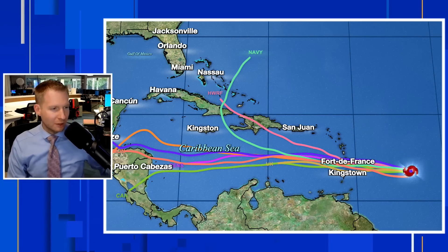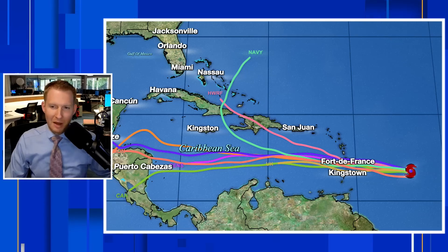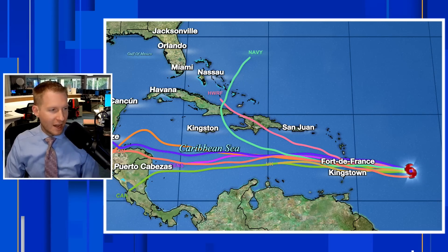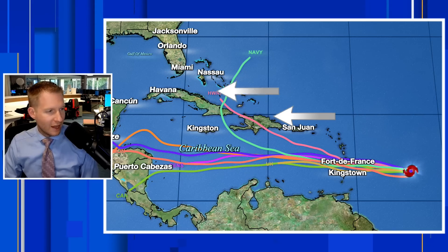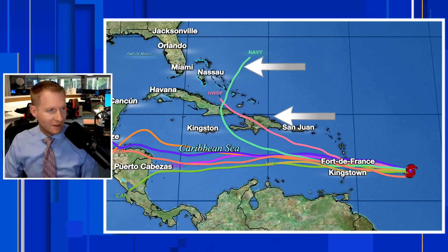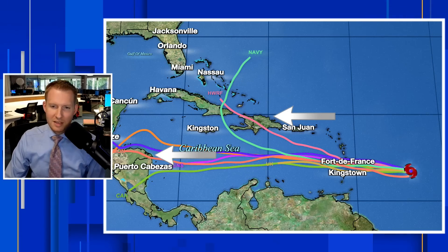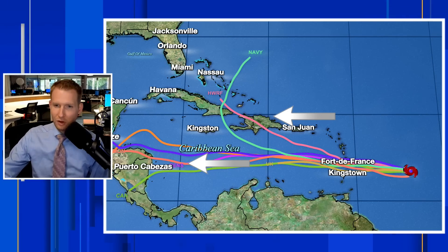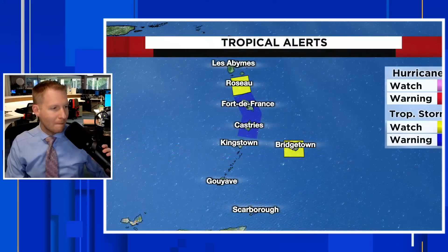Spaghetti models are all still pretty much in agreement, though there are always some crazy outliers. The Hurricane WARF model — that pink one — kind of flares up towards Hispaniola and then towards the Turks and Caicos. The U.S. Navy model does the same. Those two are outliers. We are likely going to see this continue to trend towards Central America, and it will be much weaker by the time it gets there — it may not even be a tropical storm by that point.